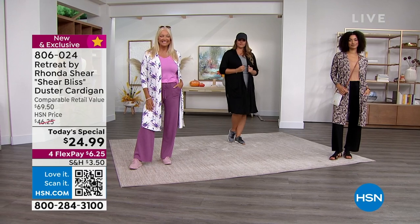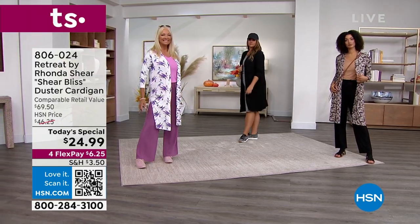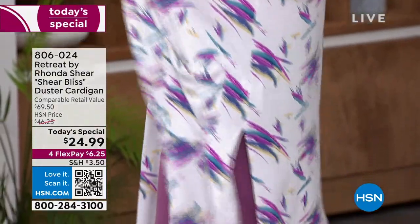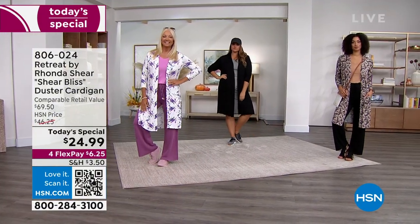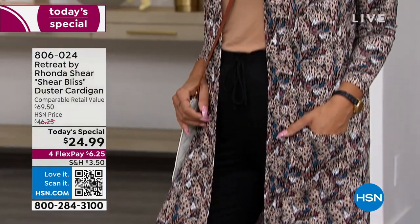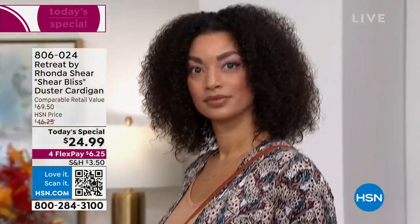This is the one piece you absolutely have to add to your wardrobe. This is a gorgeous duster cardigan that Ronda presented before — a huge customer pick, 4.6 stars at hsn.com. But Ronda listened: she's added awesome pockets, and she wanted to give you this amazing Sheer Bliss fabrication, plus even more color choices.